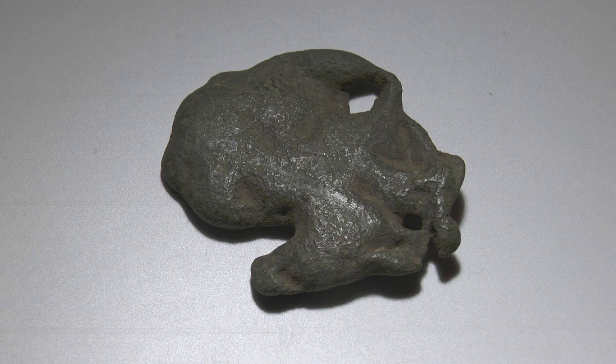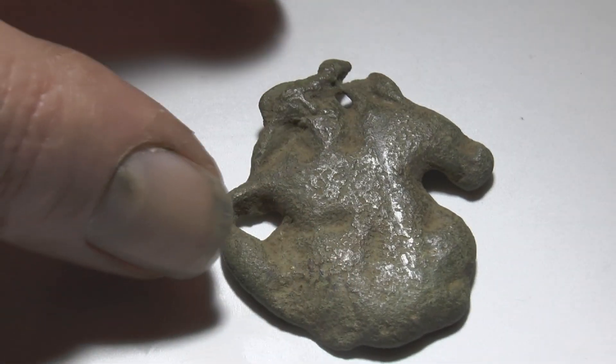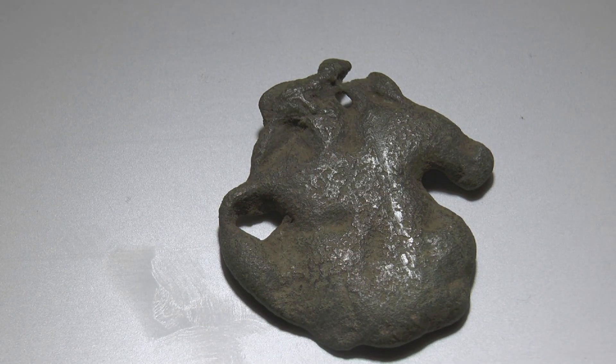The problem comes when you view it the other way round. All of a sudden you have what appears to be a bird or a reptile riding on the back of a horse.